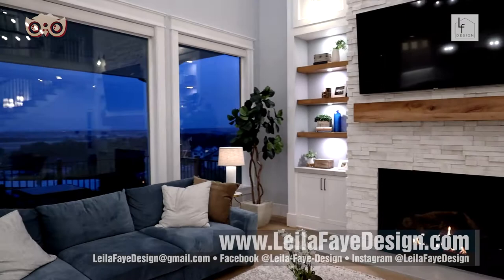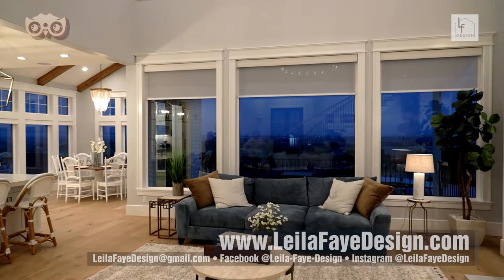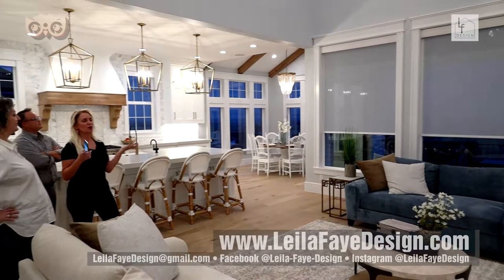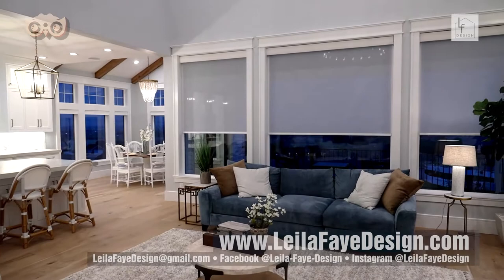The windows have smart blinds that Lila controls from her phone — just a tap and they go down, remaining sheer and beautiful. Since they're on the west side, they get beautiful afternoon sun but can get privacy when needed. You can even put them on a timer — Lila prefers to just click them as needed. In the morning, she hits them all open.